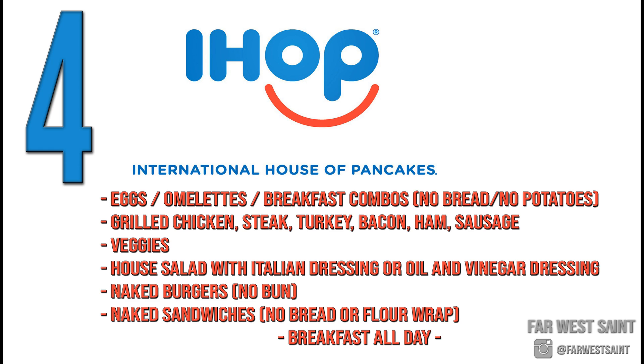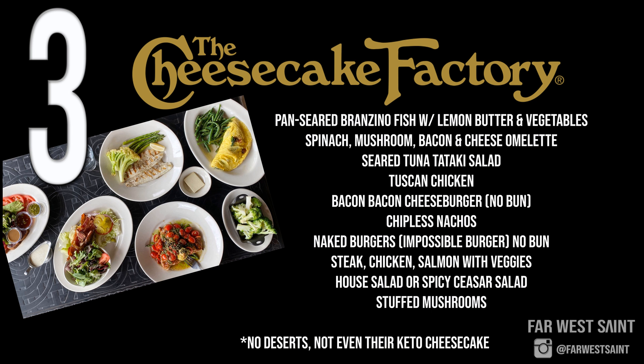Number four: IHOP. They basically cook eggs any way you want them, they've got veggies, they've got meat — they've got you covered for breakfast. They also cover lunch, as you can see on screen. Lastly, they serve breakfast all day and it's cheap.